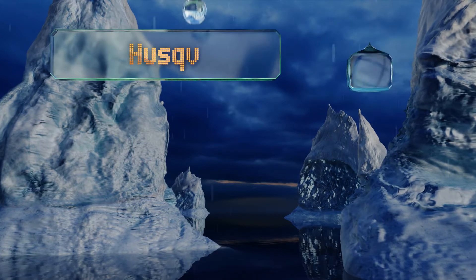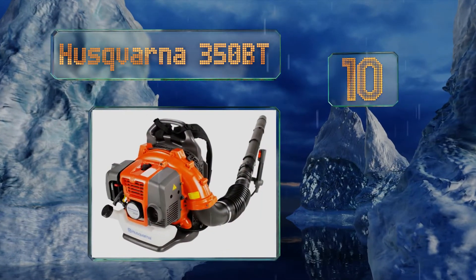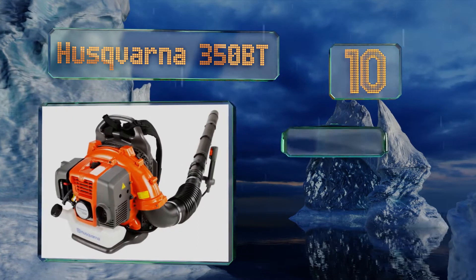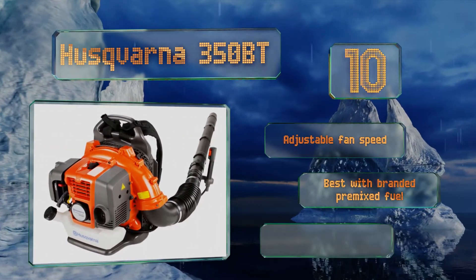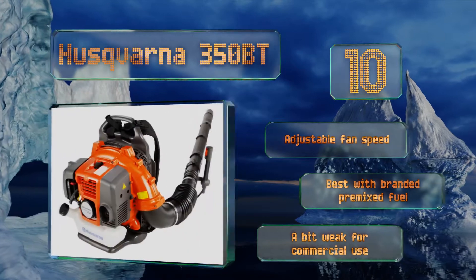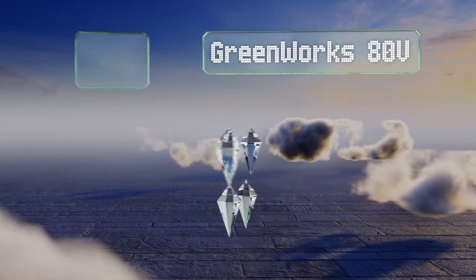Starting off our list at number 10, the Husqvarna 350 BT is a mid-size gasoline-powered model with a 50 cc two-cycle X-Torque engine that should last for years of moderately heavy use. It's a good choice for the leaf-averse homeowner who only wants to buy one. It offers an adjustable fan speed and is best with branded pre-mixed fuel, however it's a bit weak for commercial use.